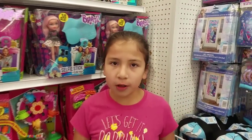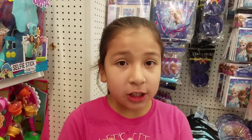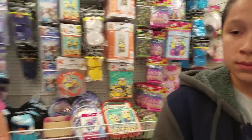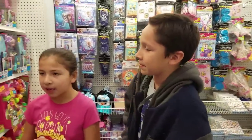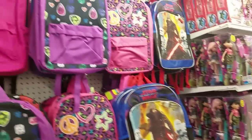We're gonna look for the new egg putties - whatever they're called. We're gonna look in the Easter aisle and the toy aisle. We have Joe here with us who wanted to come because we're gonna shop for backpacks later. But look - they have backpacks here too! You want a backpack, Joey?